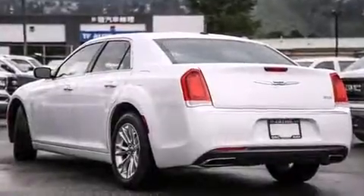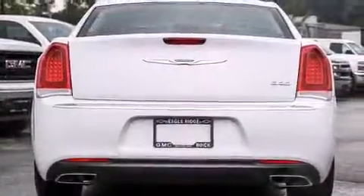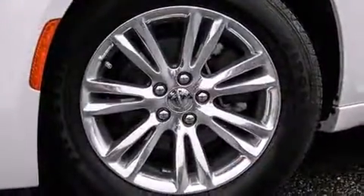Chrysler infused the interior with top-shelf amenities such as front dual-zone air conditioning, fully automatic headlights, remote keyless entry, and a split-folding rear seat.